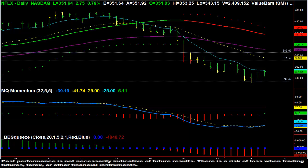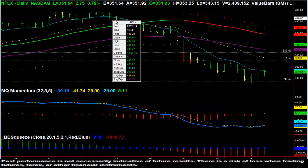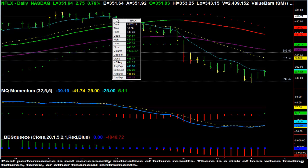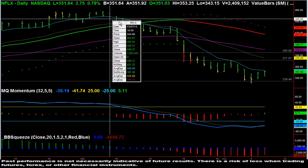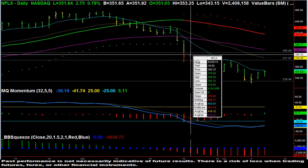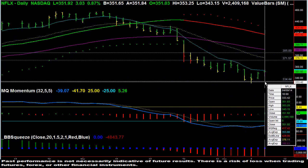We're looking at a potential big fish trade coming up in Netflix. On the Netflix daily chart, you can see that the closing price has specifically been below the eight day exponential moving average since March 6th. So we've had this persistent down move in Netflix.